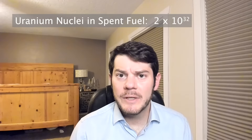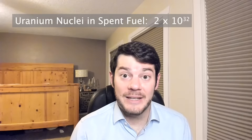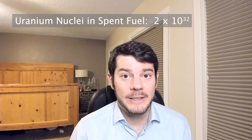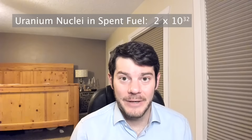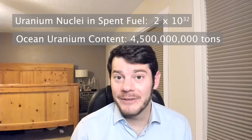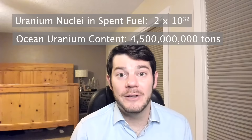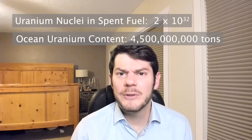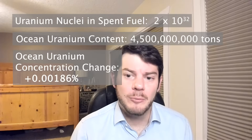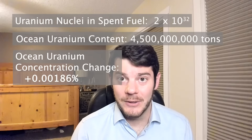Now, believe it or not, we don't need to worry about dumping our unfissioned uranium into the ocean, which is 95% of our spent fuel. This is because the ocean already contains a lot of uranium — in fact, it contains 4.5 billion tons of the stuff. So dumping another 84,000 or so tons of uranium back into the ocean is only going to increase the ocean's uranium concentration by 0.00186%. So not a big deal at all.